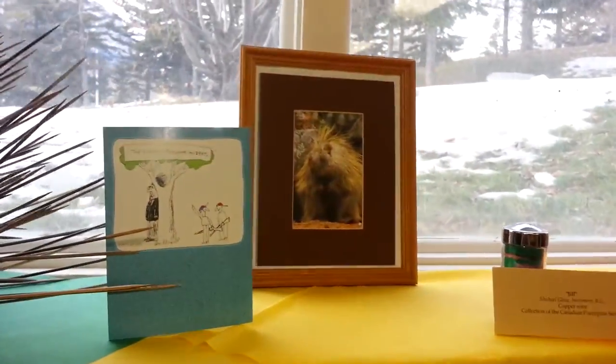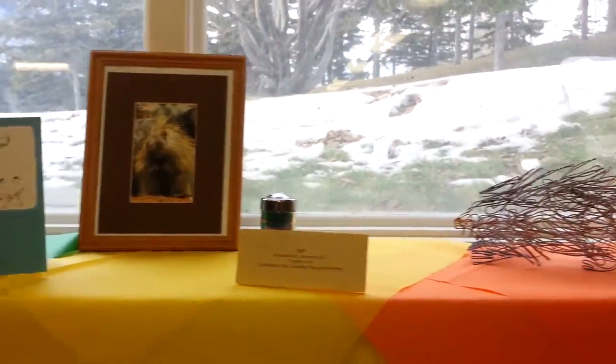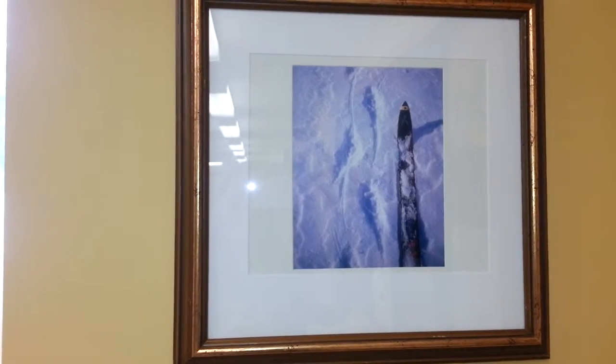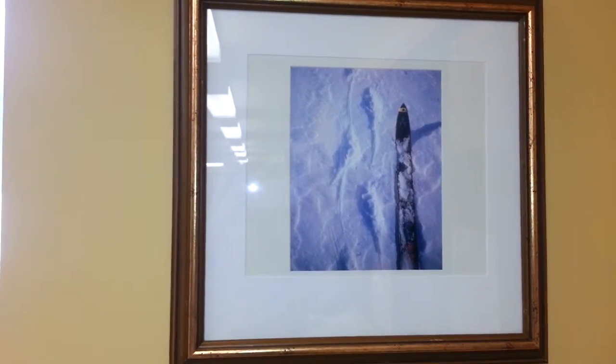There has also been a steady donation of cards and jokes and all sorts of porcupine things, including this beautiful photograph of porcupine tracks as you move down a snowy trail.